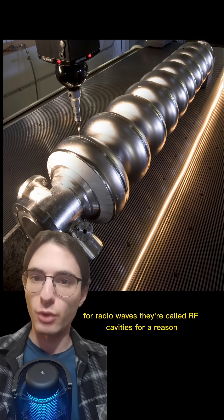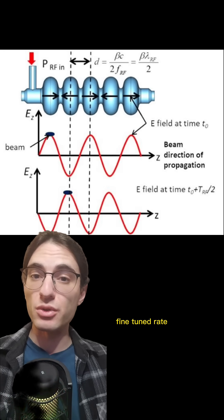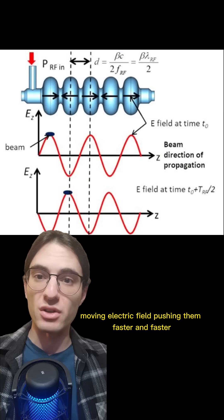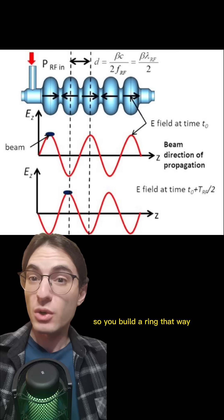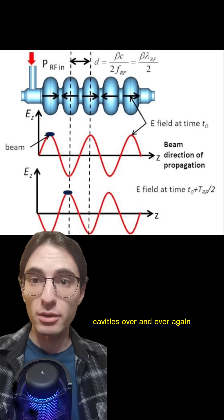They're called RF cavities for a reason. The radio waves oscillate at a particular, fine-tuned rate, so that the charged particles ride a wave of forward-moving electric field, pushing them faster and faster. But these don't do that much acceleration per trip, so you build a ring. That way, the charged particles can keep passing through the same RF cavities over and over again.